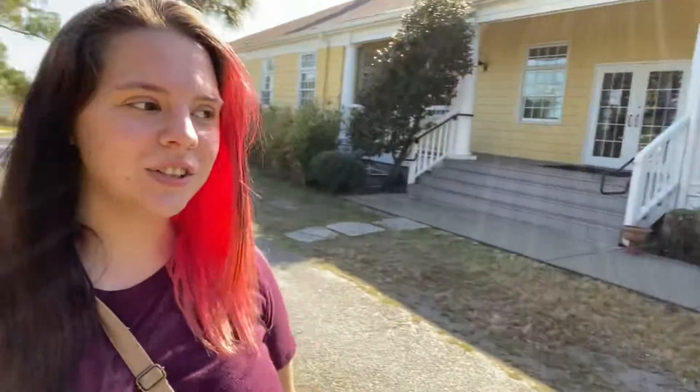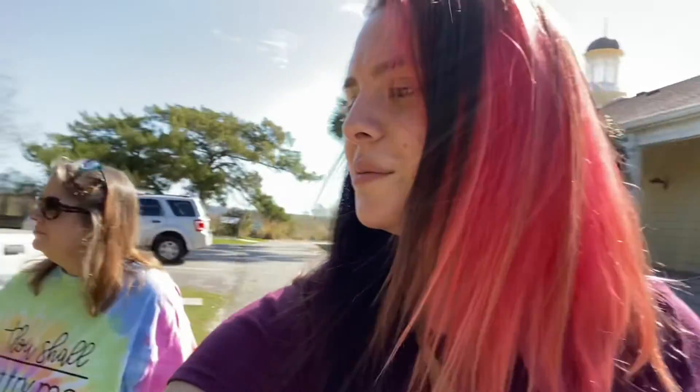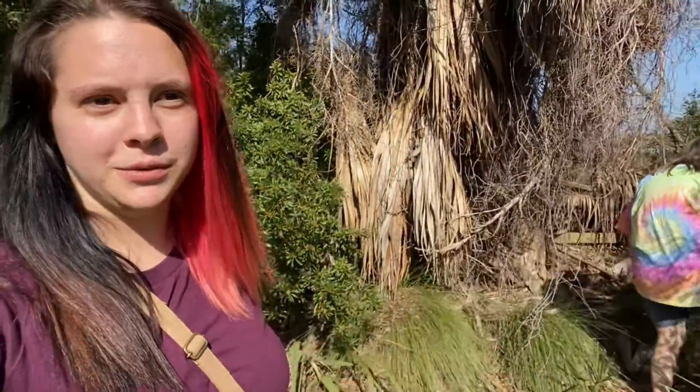Hi guys, we're out here in Jekyll Island at the visitor center. We're gonna be trying to find globes and shark's teeth. Globes — they're pretty, so we're gonna try to find those. It's like a giant Easter egg hunt for adults, for children. I like to take my child and we do these things.